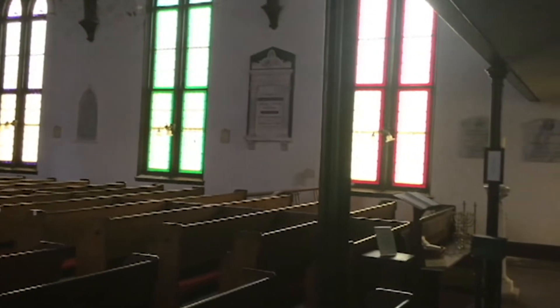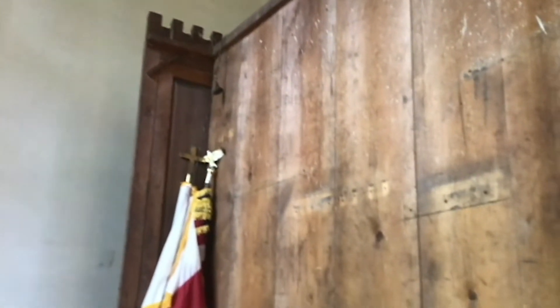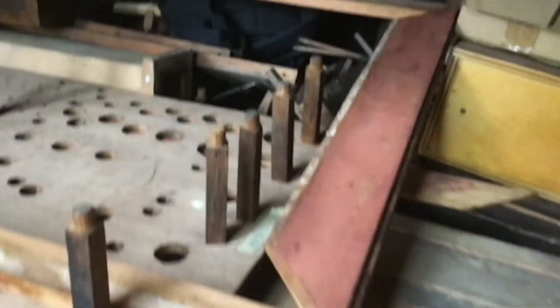Music lovers used to adore listening to the pipe organ by John Baker of Charleston, one of two remaining organs by Baker in South Carolina. However, the soundboard and compressor are damaged and leave us more than a hundred thousand dollars away from listening to its glorious sound once again.